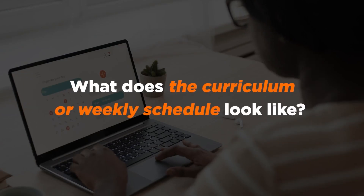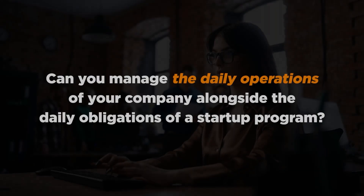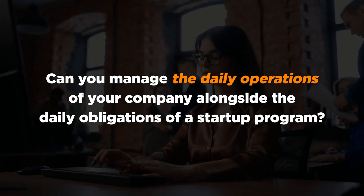What does the curriculum or the weekly schedule look like? Are you able to meet the in-person training requirements for the program? Can you manage the daily operations of your company alongside the daily obligations of a startup program?